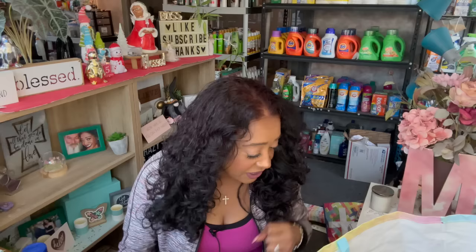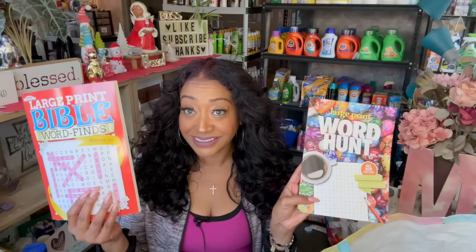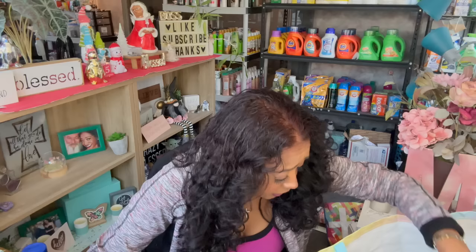I got Dorothy and her mom the large print Bible word search and the large print word hunt. I'm still looking for Christmas-themed ones — something told me to grab them when I saw them and I didn't, and now I can't find them. But these are definitely going in your box, Dorothy.